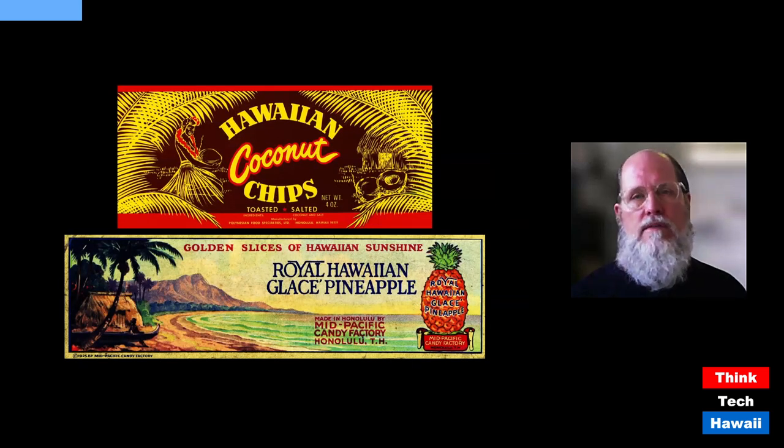Next are two more products. At the top is Hawaiian Coconut Chips — a paper label that would have been on a can, probably designed in the 1950s though this example dates from after 1963 due to its zip code. It features a grass-skirted hula dancer kneeling and admiring a large coconut. I want to emphasize that locally made products like these are not daily staple foods — they're snack foods competing on shelves with other products.